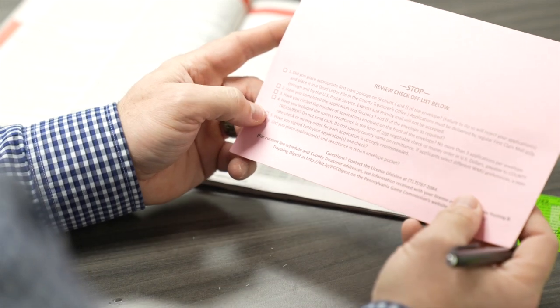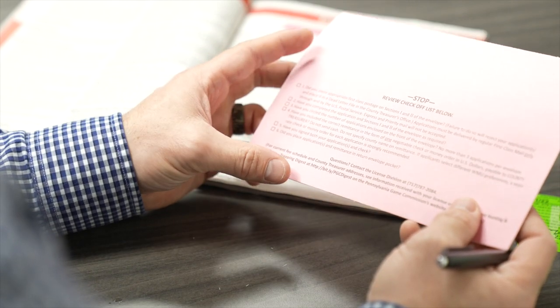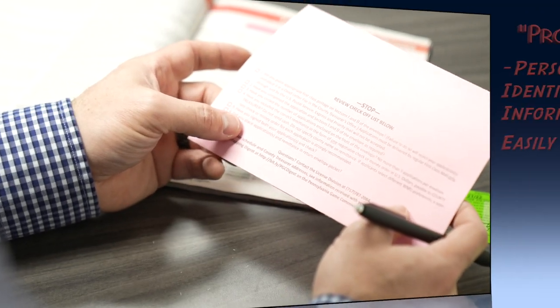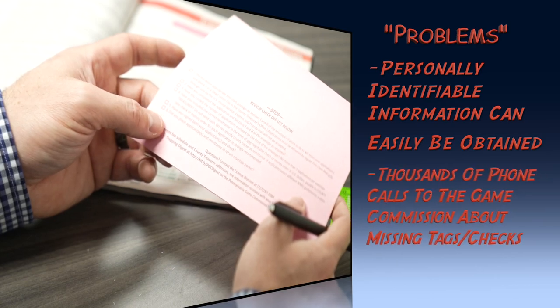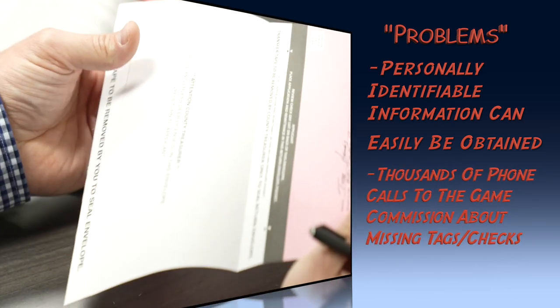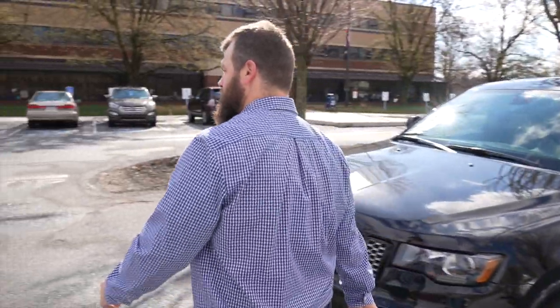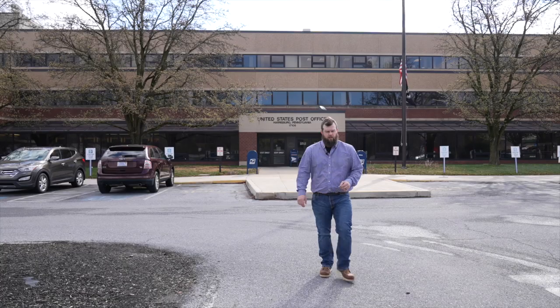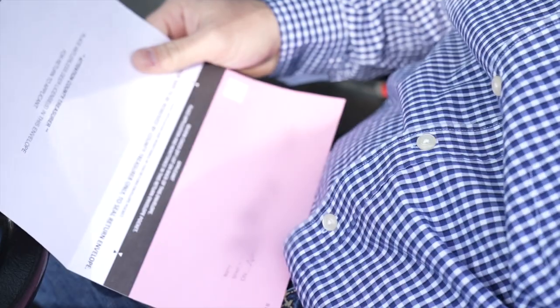So I have to find my checkbook — I don't have that yet. Have you signed both your application and your check? Sign my application — yes. Did you place applications and remittance in the return envelope pocket? No, I gotta go find a check and stamps. This is the only time of year I buy stamps — for doe applications — and I don't even remember how much a stamp costs.